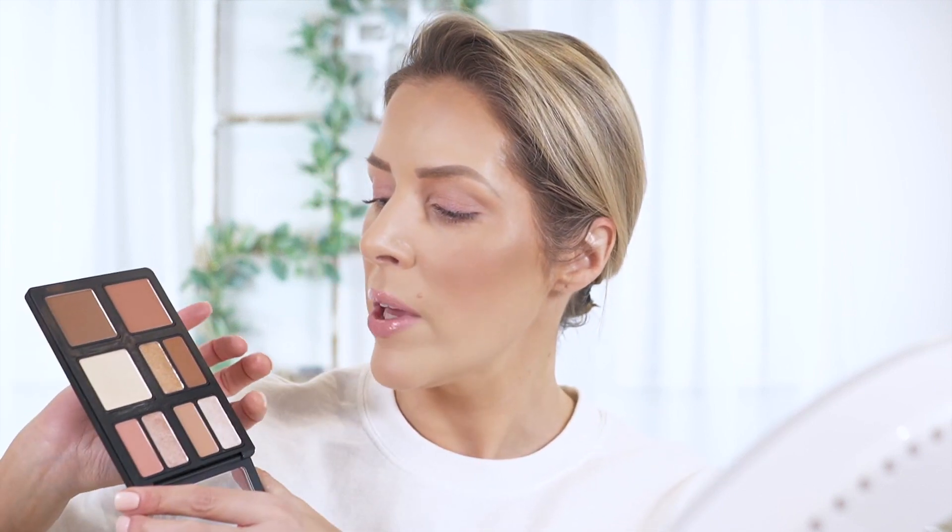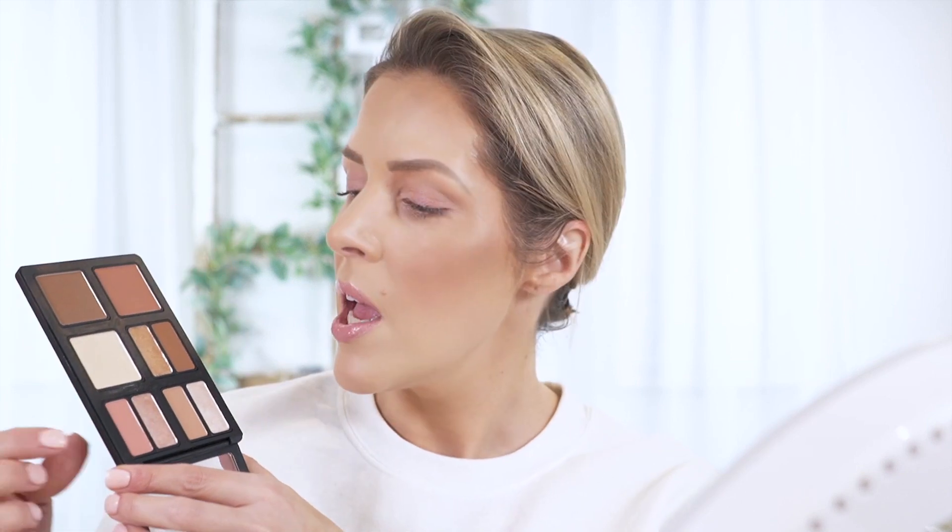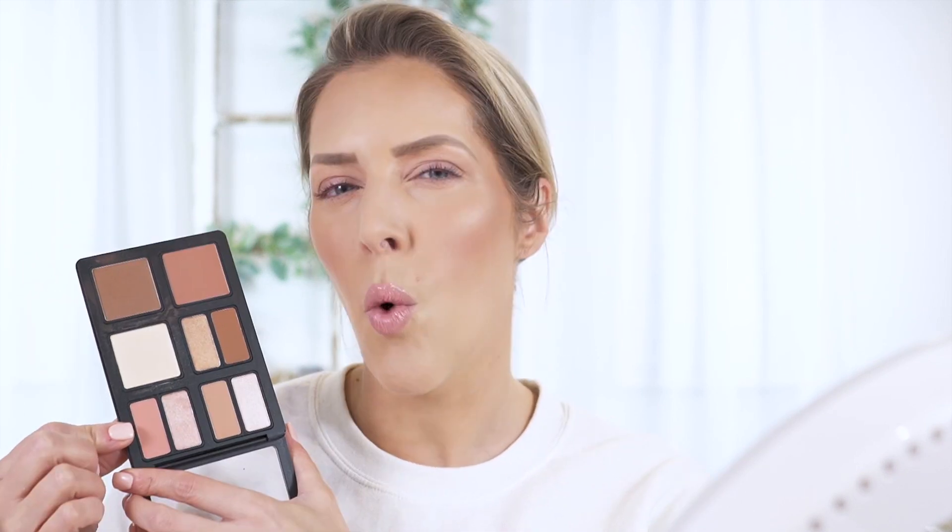Let me get some lipstick on real quick before we do eyes. Let's get into the eyeshadows — I'm so excited about these. I got three mattes and three shimmers and tried to coordinate them: a champagne with a light brown, a darker brown with a gold, and then a peach with a pinky peach — this one is more like a guava, kind of a pinky peach with a pink champagne shade.